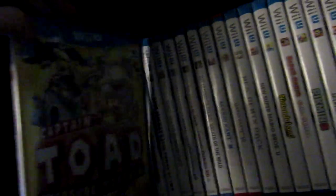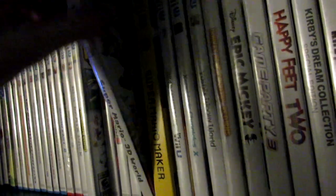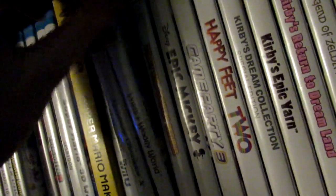Now on to the Wii U. Animal Crossing Amiibo Festival, Captain Toad: Treasure Tracker, Donkey Kong Country: Tropical Freeze, Epic Mickey 2: The Power of Two, Kirby and the Rainbow Curse, The Legend of Zelda: The Wind Waker HD, The Legend of Zelda: Twilight Princess HD, The Legend of Zelda: Breath of the Wild — yes I own both the Wii U and Switch versions — Mario Kart 8, Mario Party 10, NES Remix Pack, New Super Mario Bros. U, Nintendo Land, Paper Mario: Color Splash, Pikmin 3, Splatoon, Super Mario 3D World, Super Mario Maker, Super Smash Bros. for Wii U, Xenoblade Chronicles X, and Yoshi's Woolly World.